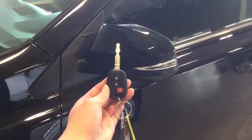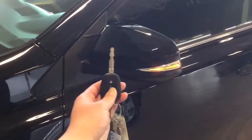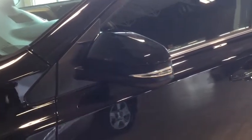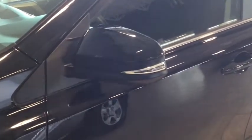Helping you into your RAV4 is your handy key fob. You have the lock, the unlock, and the panic button. To unlock your driver's side simply press once; to unlock all four doors press twice. As you can see, you have that stylish turn signal indicator on your side mirror there.